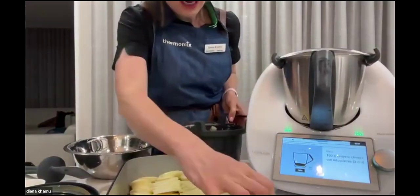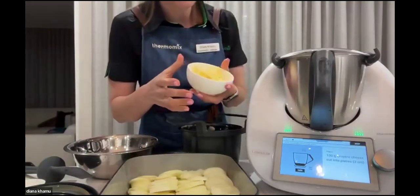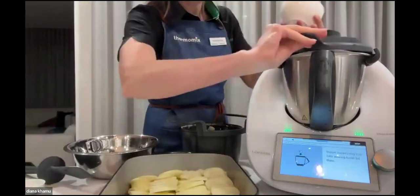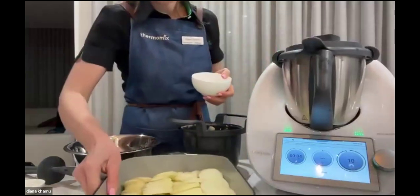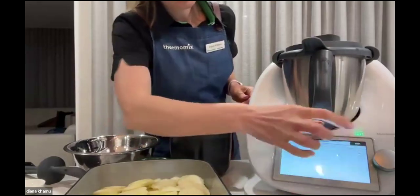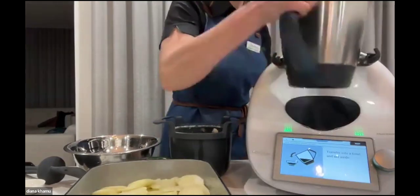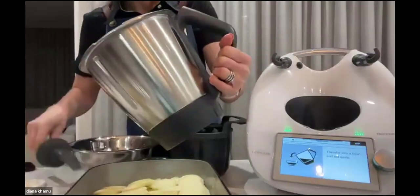The next step is asking for 100 grams of Gruyère cheese — I just had cheddar, so I'm going to use that. The scales pop up automatically, so we can just pop that in. Press next, pop the lid on, and grate that cheese — everything's preset. Then it's asking us to transfer that cheese into a bowl, because we're going to sprinkle it on top of our potato bake.